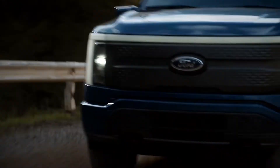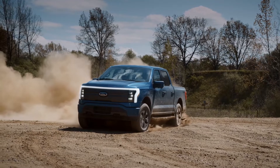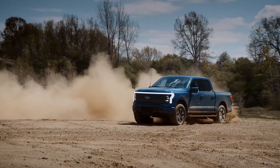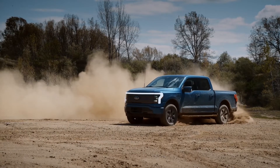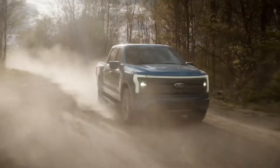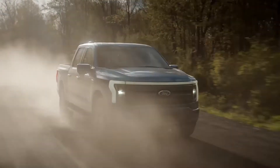Remarkably, Ford only plans to build the Lightning in one configuration. The EV will be offered in SuperCrew form, its most popular layout that sports a cabin with four full-size doors, whereas other configurations of the standard F-150 can be had with two smaller doors for rear occupants and a two-door regular model. We wouldn't be surprised if Ford adds more configurations if it proves popular.